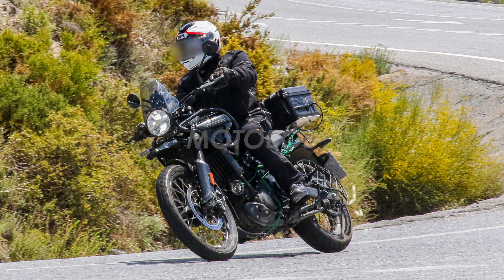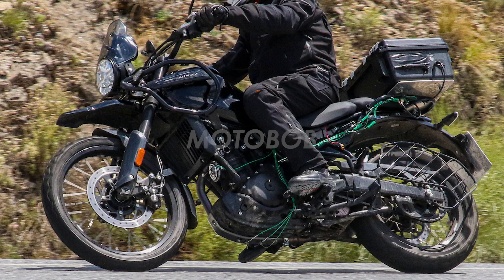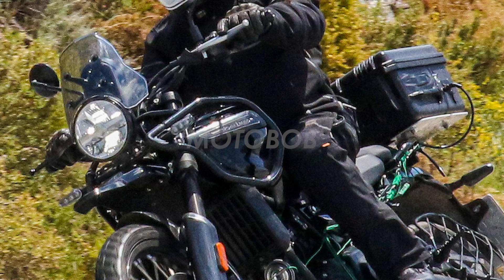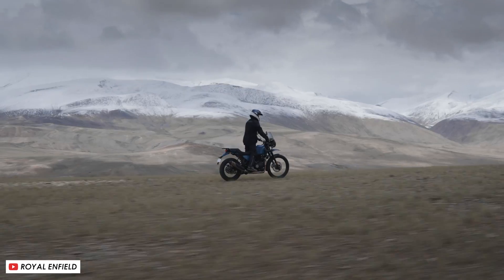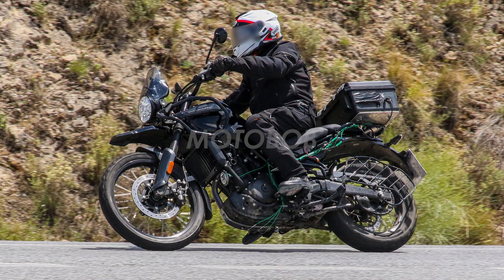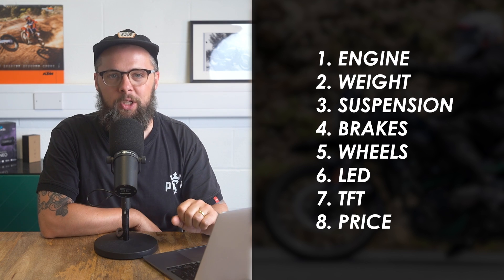Welcome back to another Motobob video. This week, new spy shots emerged of what looks like a completely redesigned and massively improved Royal Enfield Himalayan, and we've got hold of them. I'm not the biggest fan of the current Himalayan despite its cult following, but I gotta say this thing actually looks pretty good and it really does look like a huge leap forward. In this video we'll go through all the info we've got so far with the eight things that you need to know.